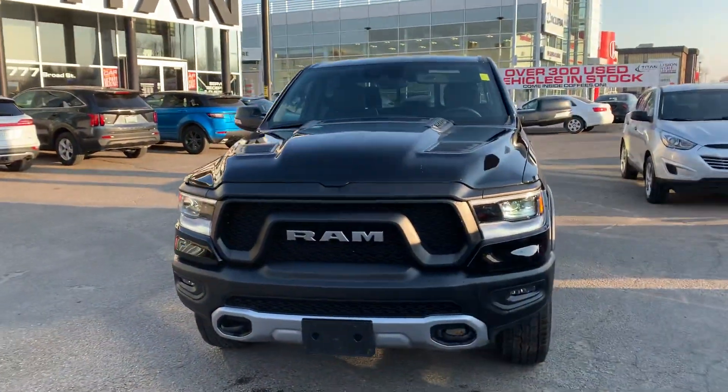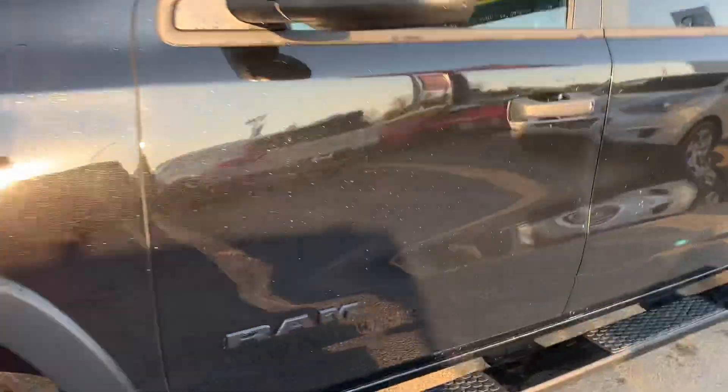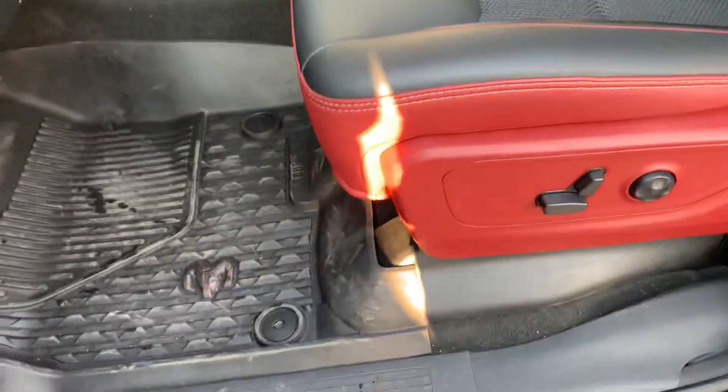This one is basically like new — 10 out of 10 condition, just sitting at 7,000 kilometers on the truck. You can appreciate that this thing is like new.